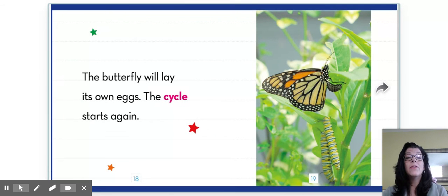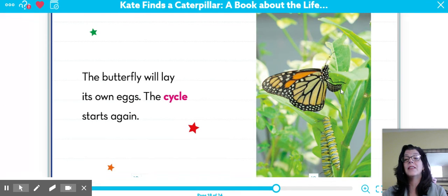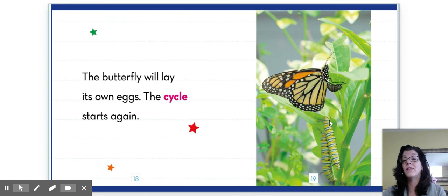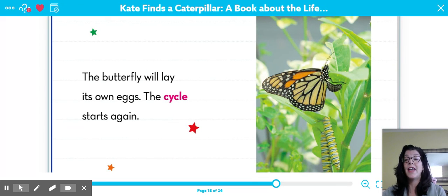The butterfly will lay its own eggs. Here she is laying its own eggs. And here are some caterpillars that are munching leaves. The cycle starts again.